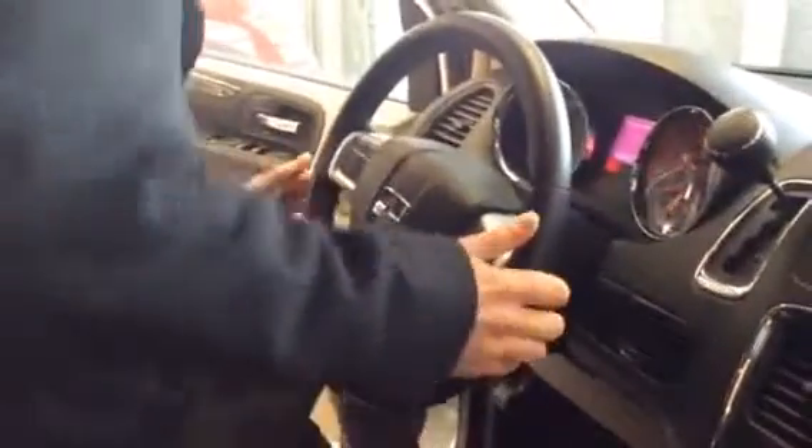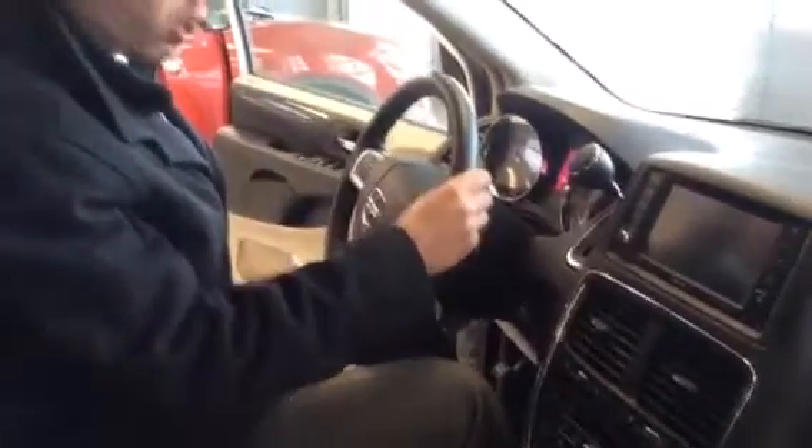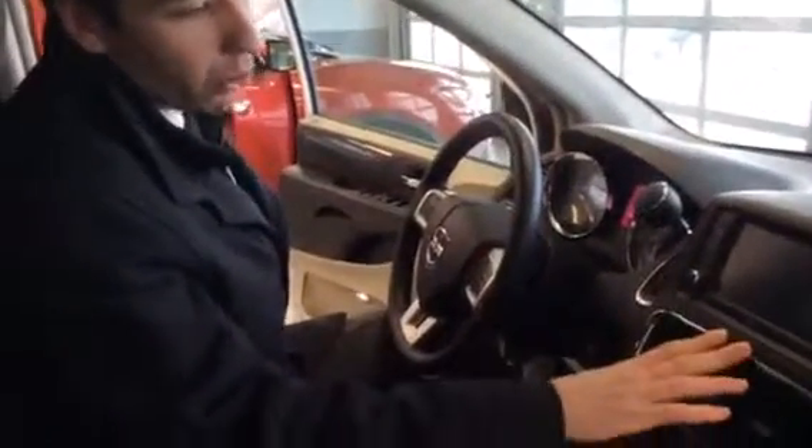On the steering wheel here we have the controls for the audio, controls for your Bluetooth, and so on and so forth. We've got the heated seats here, and the heated leather-wrapped steering wheel, which is awesome. We've got a beautiful screen right here — crisp, nice and clear.